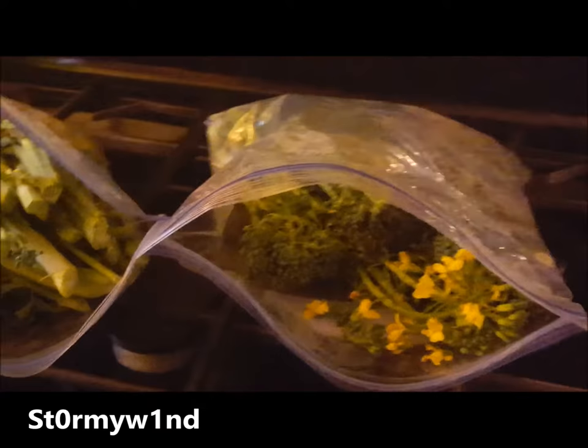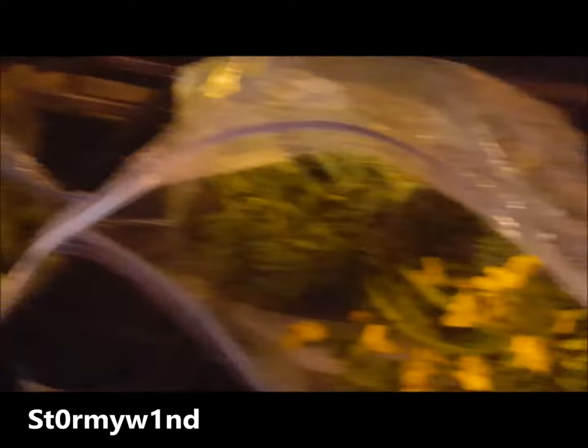I just wanted to give you a little peek at what the broccoli looked like after it was cleaned. Real leggy. Just wanted to give you that quick little update.